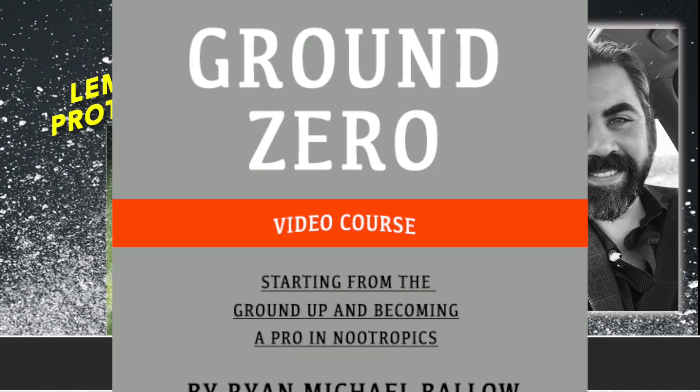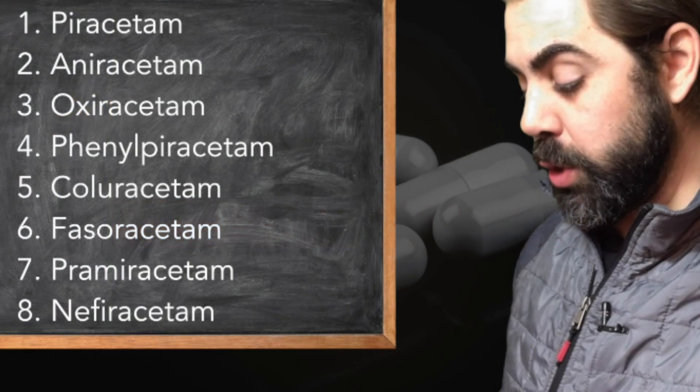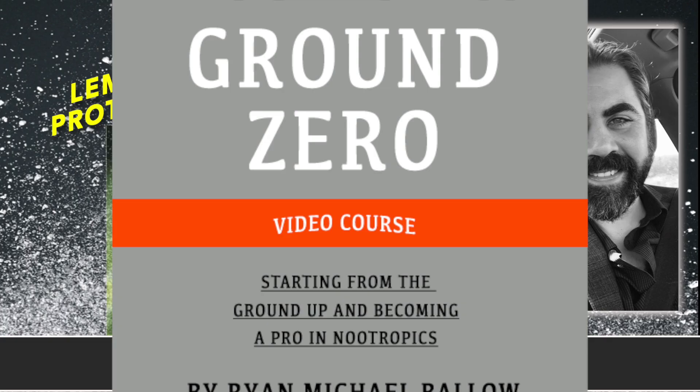If you're new to nootropics, you just have to stick with Nootropics Ground Zero. It's a video course I created for people that are new, to take you from brand new to the three-year mark. You're going to learn a lot and the results will show. Nootropics Ground Zero, 20% off using coupon code 20 at livecortex.com.